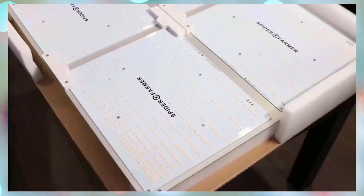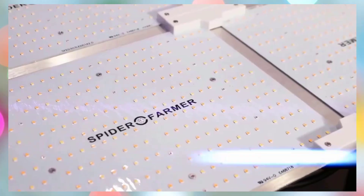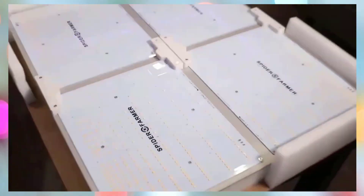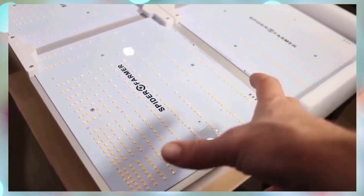Its full-spectrum output featuring 3000K, 5000K, 660 nm red, and 760 nm IR caters to all growth stages, promoting robust root development, faster flowering, and higher yields. The advanced 2025 diode layout, with LEDs densely arranged around the edges, ensures more uniform PPFD coverage and deeper canopy penetration.